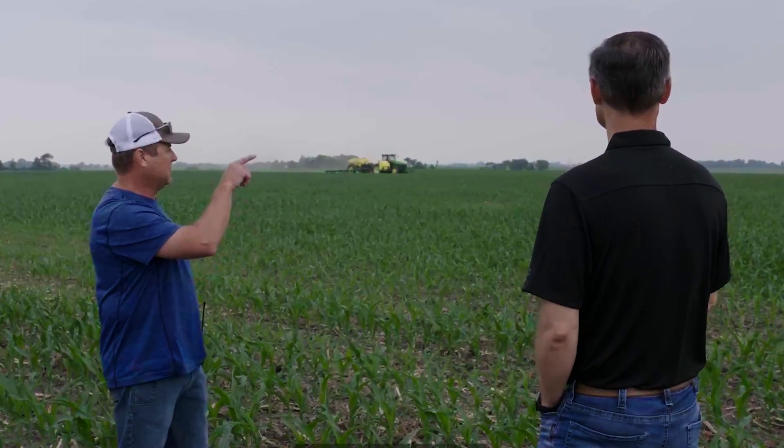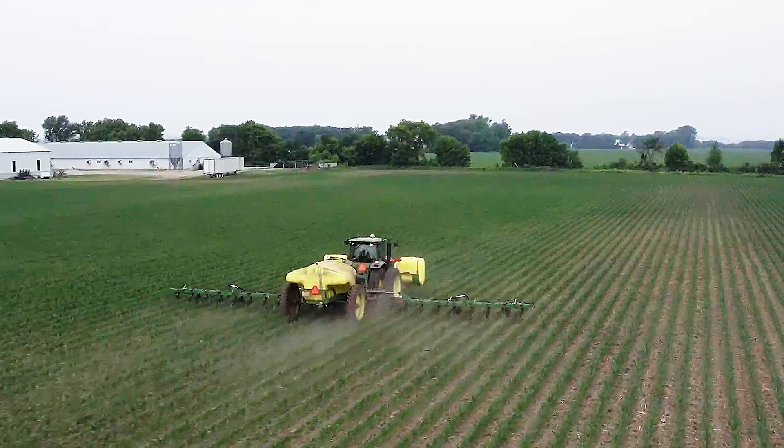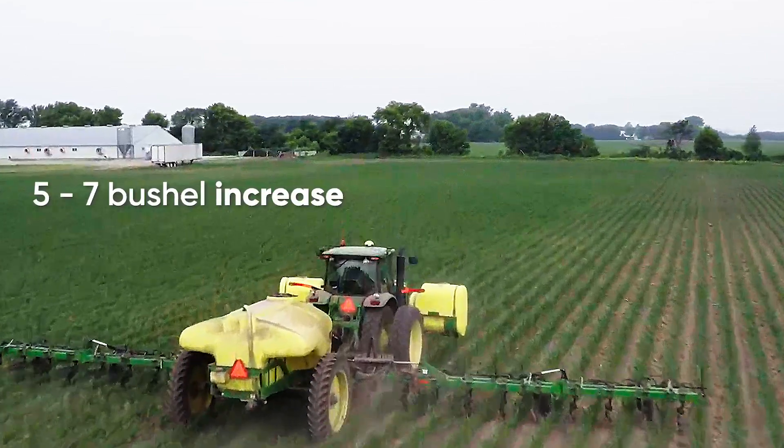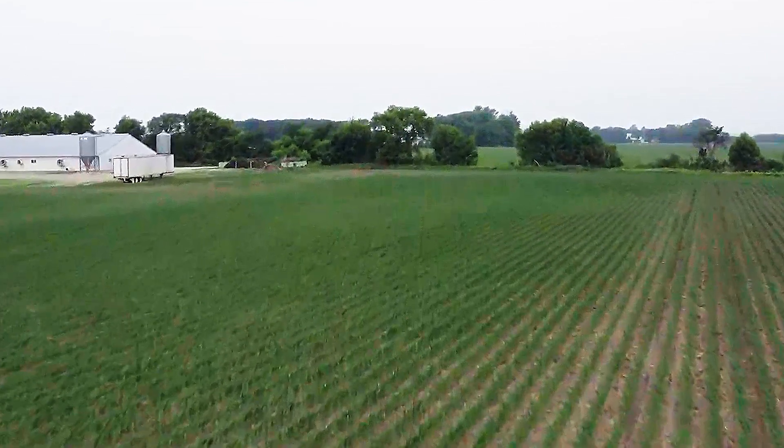The Instinct Next Gen program we use with our 32% side dress and we also run that in our pre-application before plant. We've seen the results — we've seen the five to seven bushel yield results.